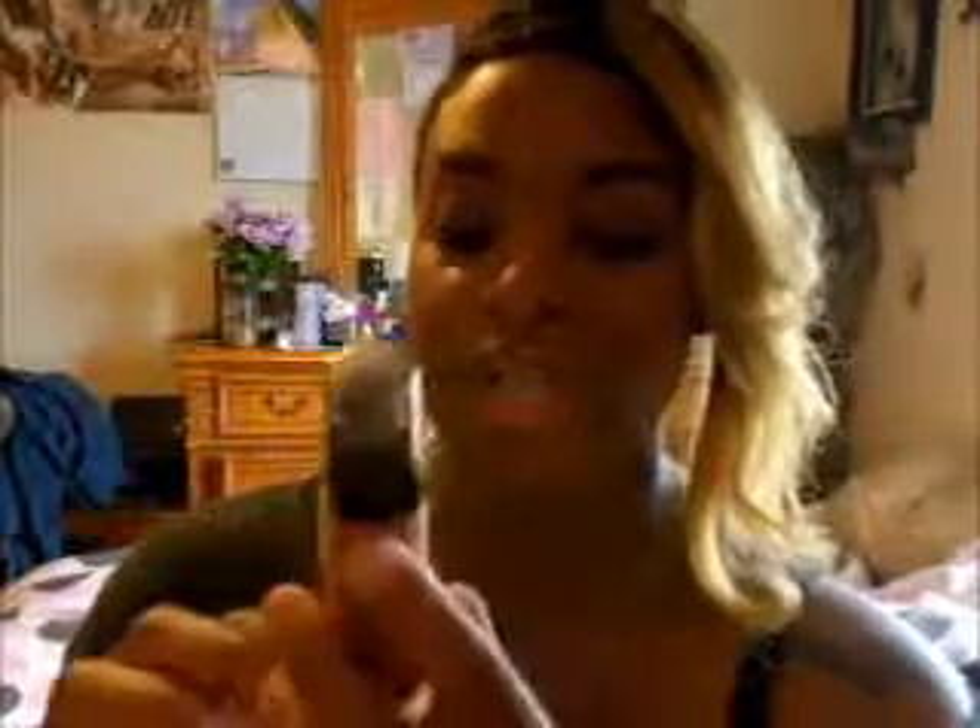I also ordered a liquid foundation from BH because I wanted to start building my freelance kit, so I got one foundation to test out. This one is in the shade deep cocoa — I think I should have got a lighter shade because on the website it looked like it could be my shade, but the color before it was a little too light. Overall the foundation is liquid and a little runny, but a little bit goes a long way. It's not full coverage but I can see it being buildable.